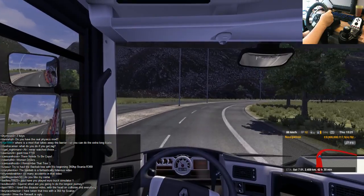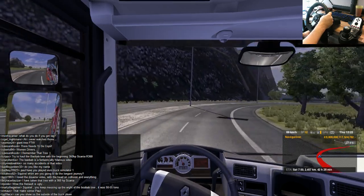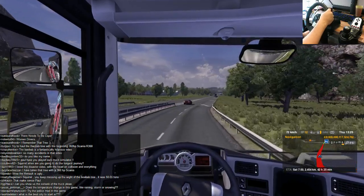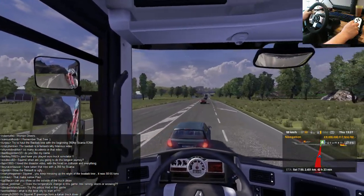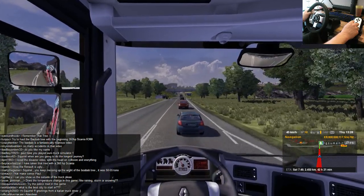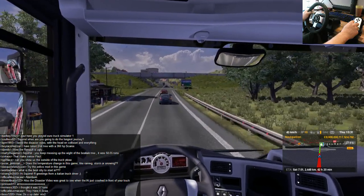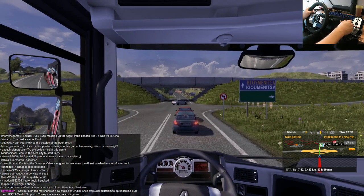Have you played Euro Truck Simulator 1? No, I didn't play that — I started off on 2. You keep messing up with the weight of the Baobab tree — it was 50 to 55 tonnes? Was it? I can't remember. What is that coach doing? He's going up a slope — I thought he was crossing the road really slowly. The disaster video was great when the AI just crashed in front of your truck — that was an incredible disaster.